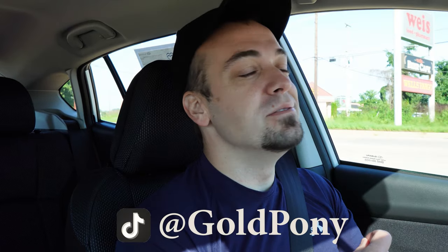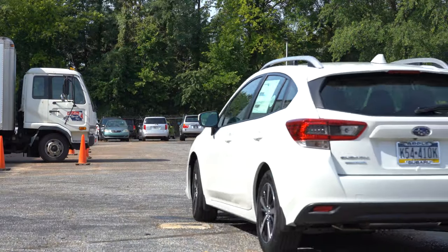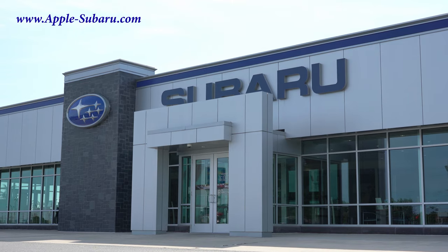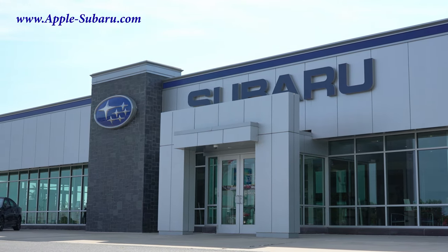What is up you guys, welcome back to another one. If you're new to the channel, I am Gold Pony — I do new car, truck, and SUV reviews on YouTube. Today I finally got my 4K camera back, it has been fixed. We are in the new 2022 Subaru Impreza, courtesy of Apple Subaru in York, PA. For more information on their inventory, please feel free to check out the link in the description box below.